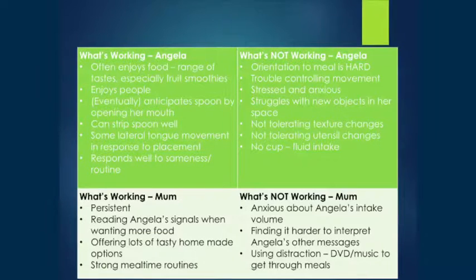She wasn't tolerating changes in texture — it was smooth puree only. She wasn't tolerating utensil changes — she liked her particular small spoon. She wasn't using a cup. The thickening of fluids was really just about being able to spoon them in, not about swallowing physiology per se — it's easier to spoon a fluid in if it's not thin. And she was not wanting the cup in her face, so that was an issue.